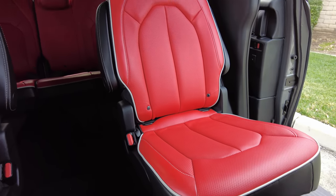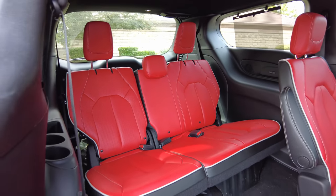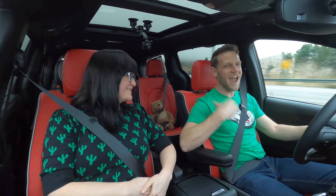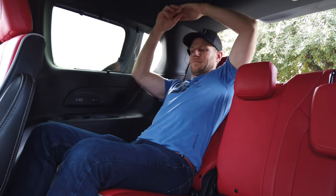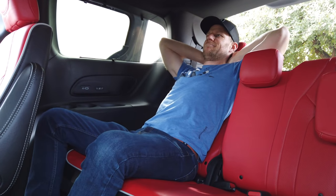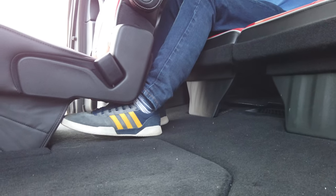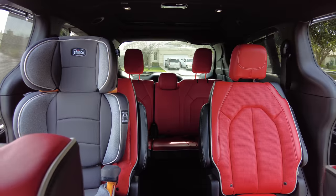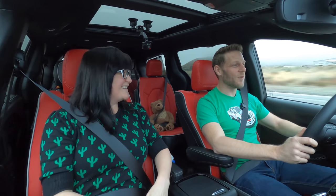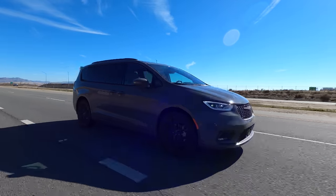Second row seat comfort is impeccable, and third row seat comfort is impeccable as well. Being an average-height male is useful here because I'm a pretty good judge of whether it's a reasonable space. I have plenty of head clearance. What I love about the third row is that the second row seats are cantilevered, so there's open foot space underneath, and each seat is higher than the one before it — like you're in a little movie theater.